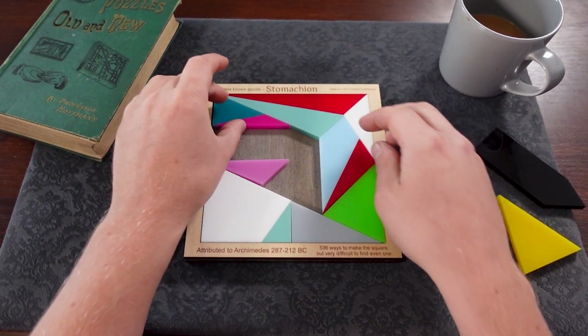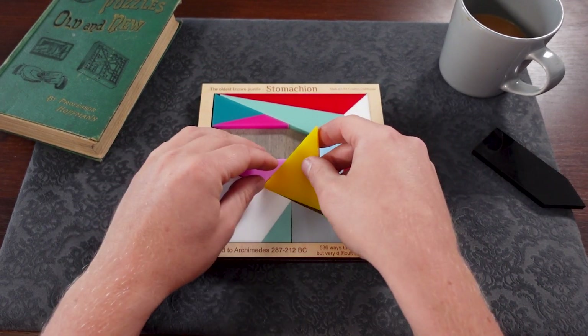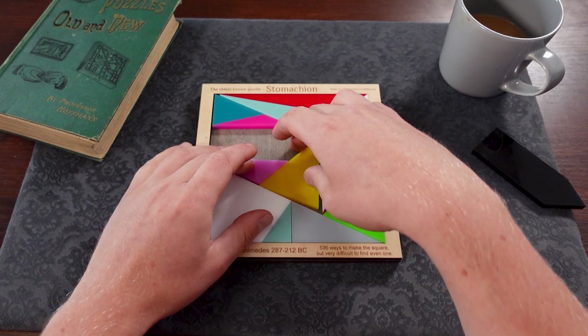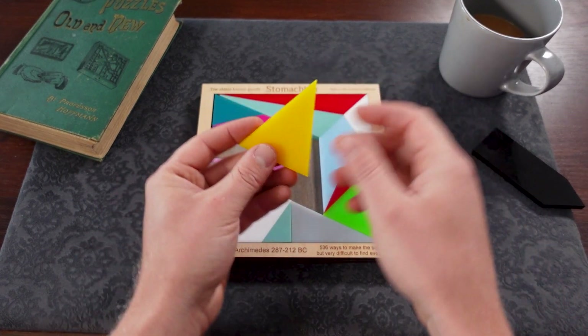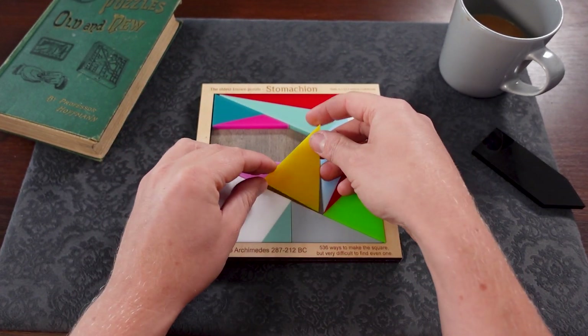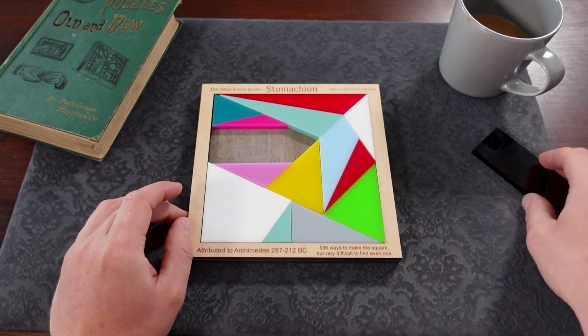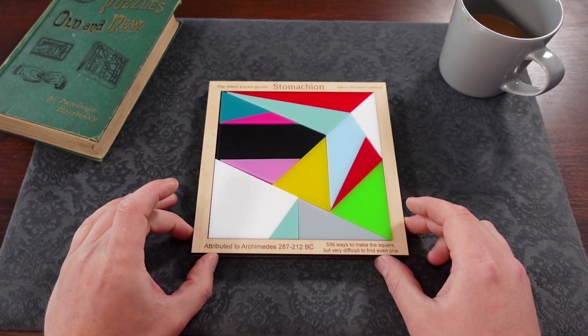So all the pieces have got to go in in a really precise fashion in order to get this to fit. There's a little bit of spacing on the frame but not much, and you can see here this piece at first glance perhaps looks like it might fit either way around but it's got to be the right way around. And then the final piece fits in like so.